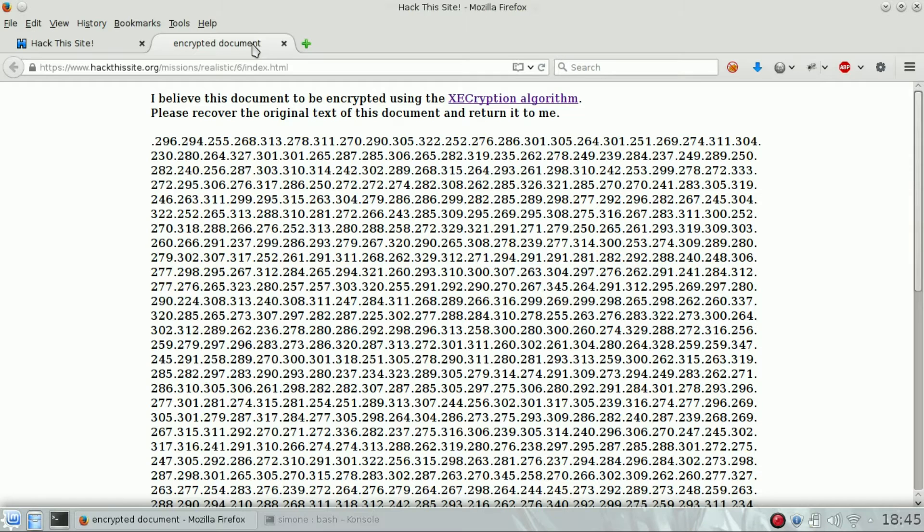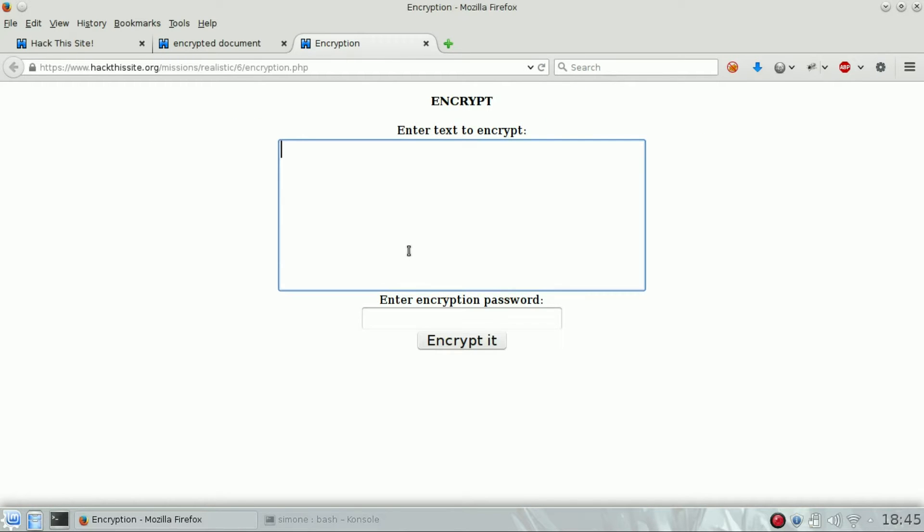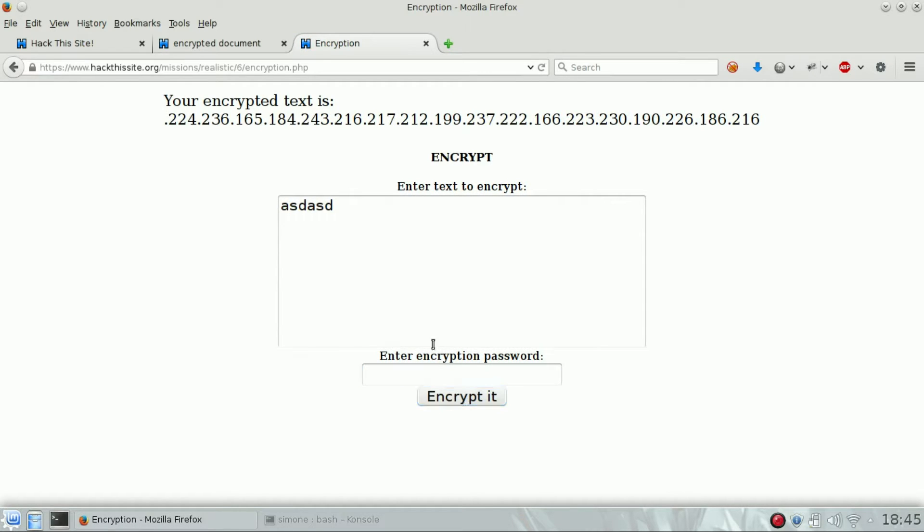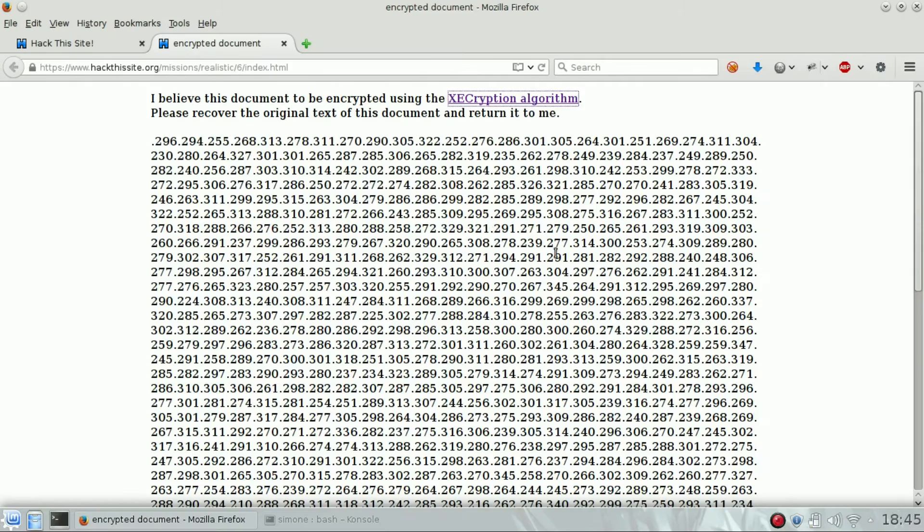We know that there is an encrypted message. This is the encrypted message and there is also a XEC algorithm. We can encrypt stuff using a password and every time it will be different — it depends on the encryption password we used. Is it possible to decrypt it?